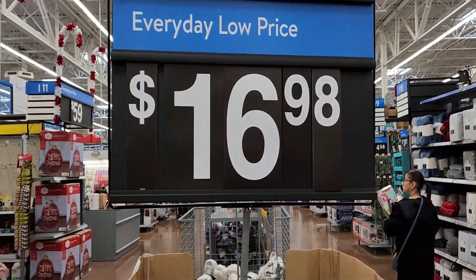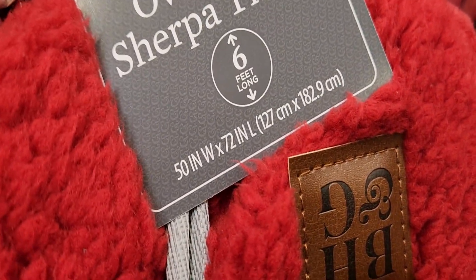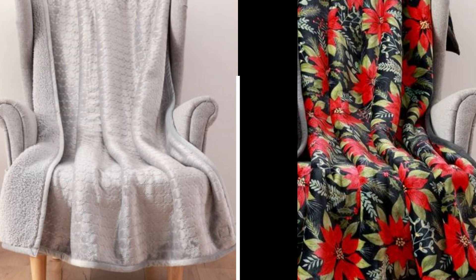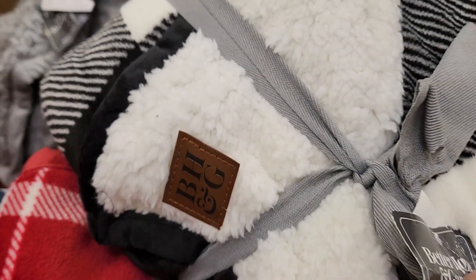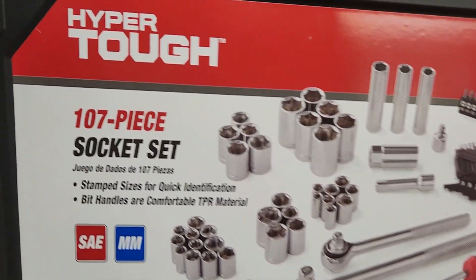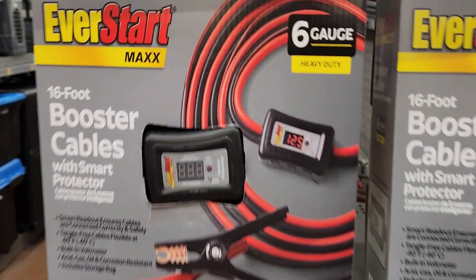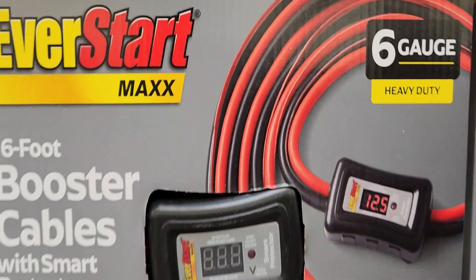For $16.98 you get these oversized Sherpa Throws by Better Homes and Garden — online they have eight different ones to choose from and they are beautiful. They come beautifully folded with a wide ribbon, but online there is a much bigger variety. Over in tools, I found this 107-piece socket set by HyperTuff for $23.11 — a great price. These EverStart booster cables are 16 feet and have been priced down from $20 to $15 online.